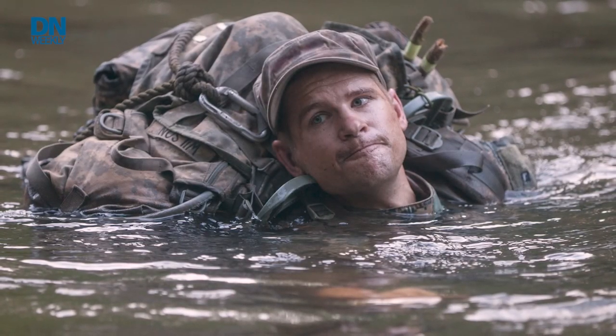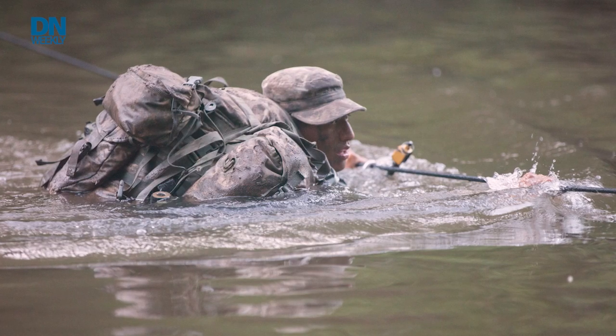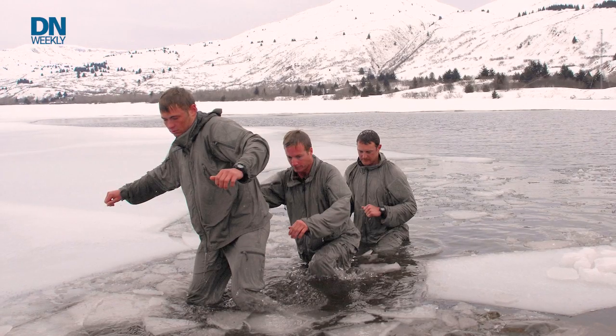We've all seen the pictures from U.S. Army Ranger School — exhausted hopefuls crossing a river that is waist-deep or even deeper. Instructors give them tips on staying dry and staying warm.